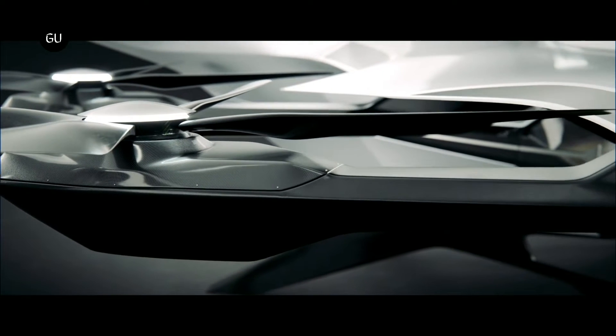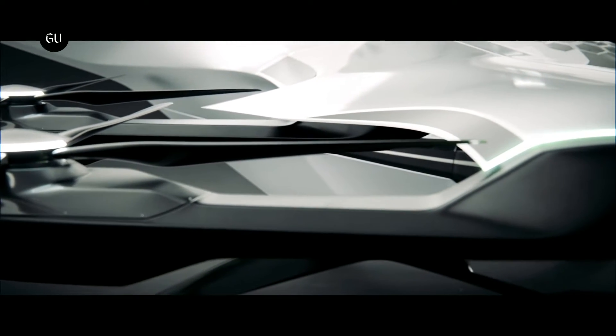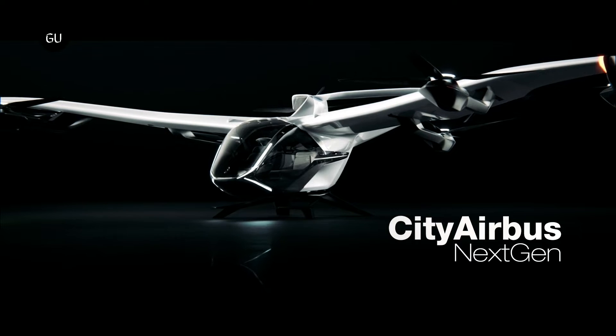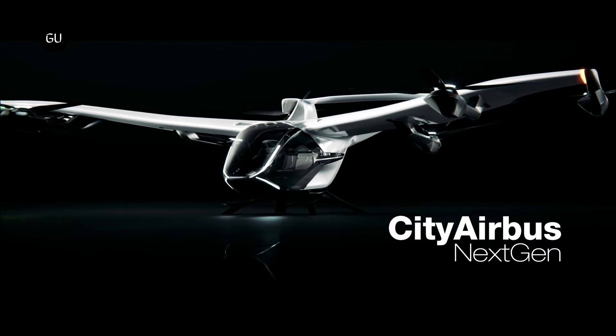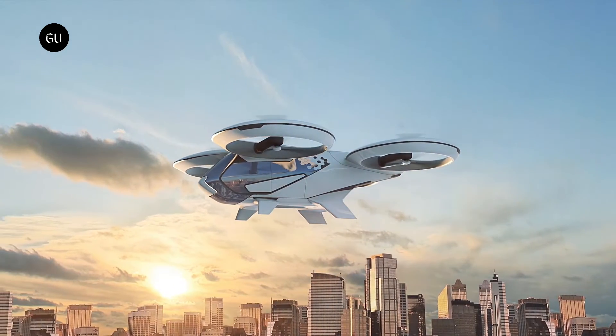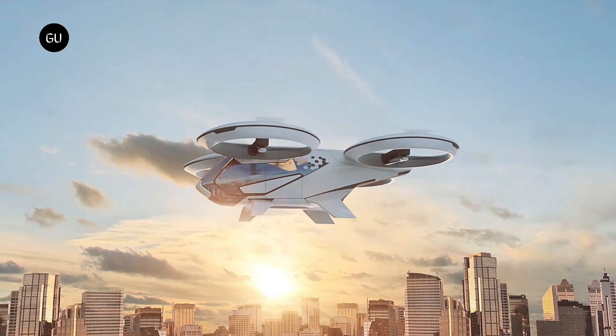One of the most fascinating things about the emerging advanced air mobility is that it's an equally tempting and welcoming playground for newcomers and giants in the industry. An eVTOL developed by a virtually unknown startup theoretically has the same chances at success and popularity as one that's developed by an established aerospace company.